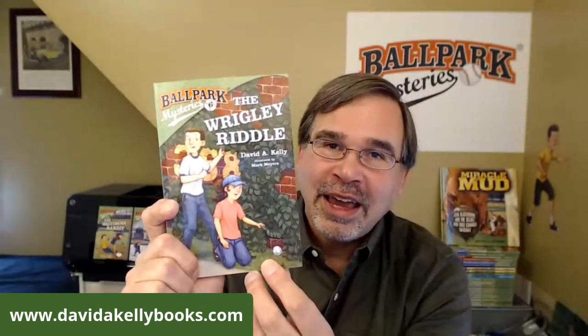So in the rest of the book, Mike and Kate have discovered problems with the ivy at Wrigley Field and must investigate why someone would rip it out — perhaps they think there's a treasure buried there. That's the reading for today. Thanks for joining me, Sarah, Amy, Ben, and everyone.